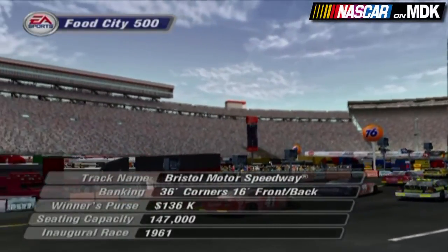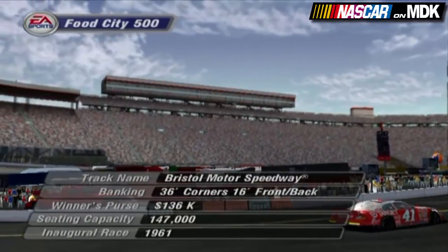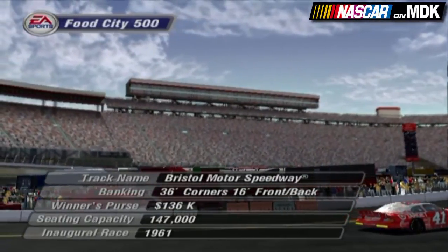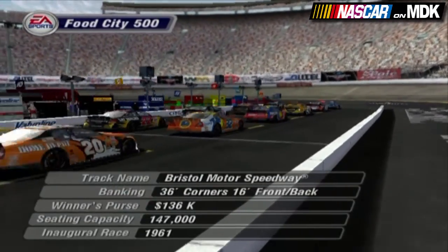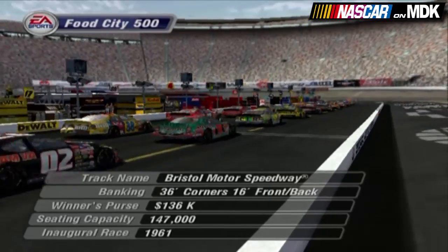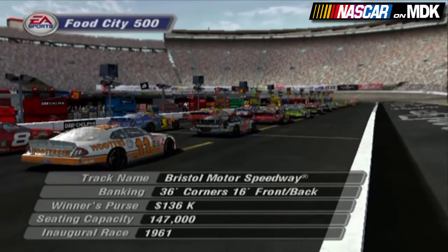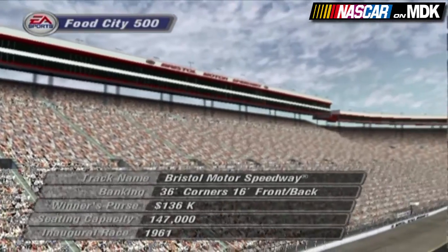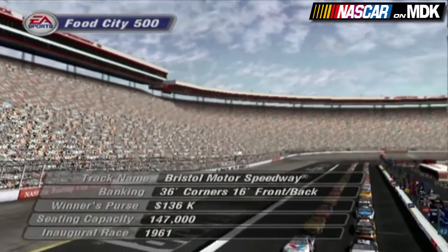Welcome everyone to Bristol, Tennessee for today's NASCAR Winston Cup race, the Food City 500. This place has been referred to as the world's fastest half-mile oval. Add 43 cars to that and you've got a recipe for some exciting racing. The old phrase 'Rubbin's Racin'' explains exactly what we're going to see — tight, fast racing with a lot of bumpin' and bangin' for position. Just what these NASCAR fans love to see.